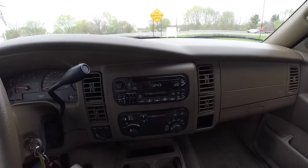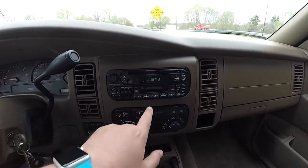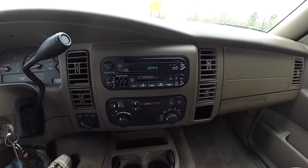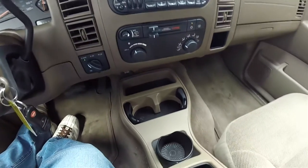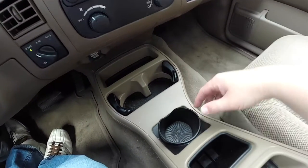Moving down the center stack, you have your RAZ code AM/FM CD player and cassette player with bass, mid, and treble graphic equalizer. Dual zone front climate control, and a four-wheel drive switch.